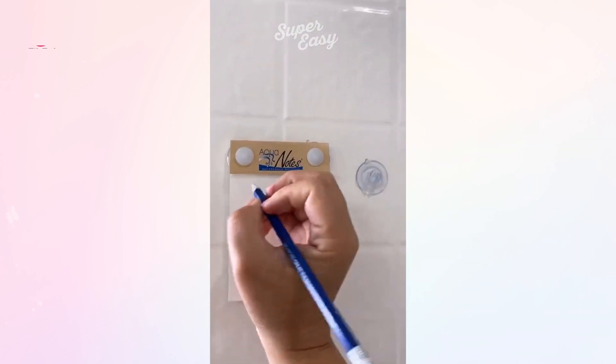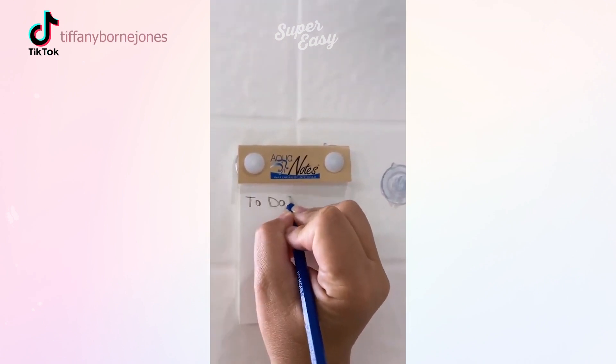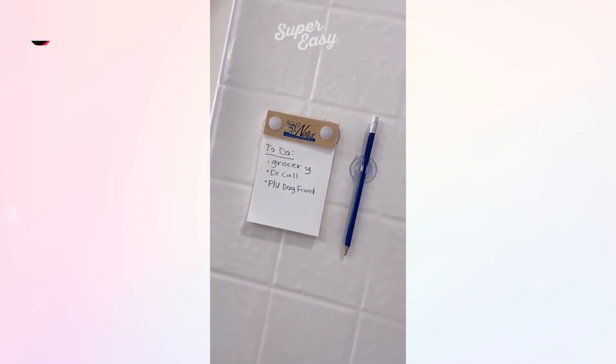Do you ever jump in the shower and immediately start thinking of your to-do list or your next best idea? This waterproof paper and to-do list attaches to your shower. Don't let your good ideas go down the drain.